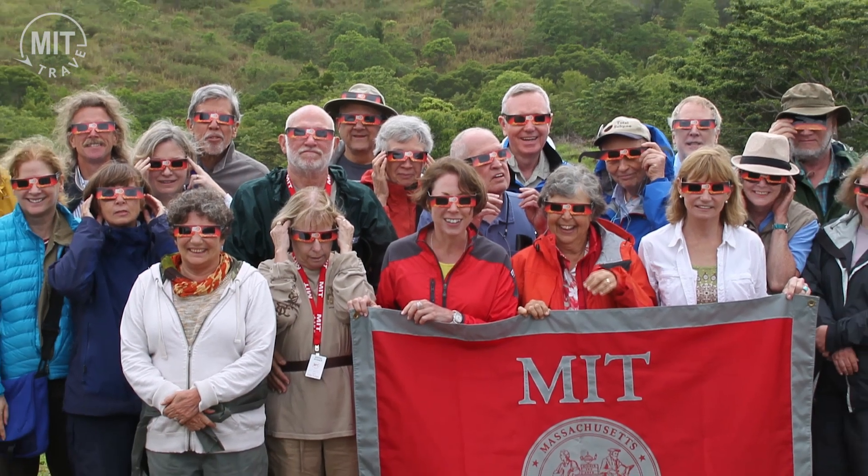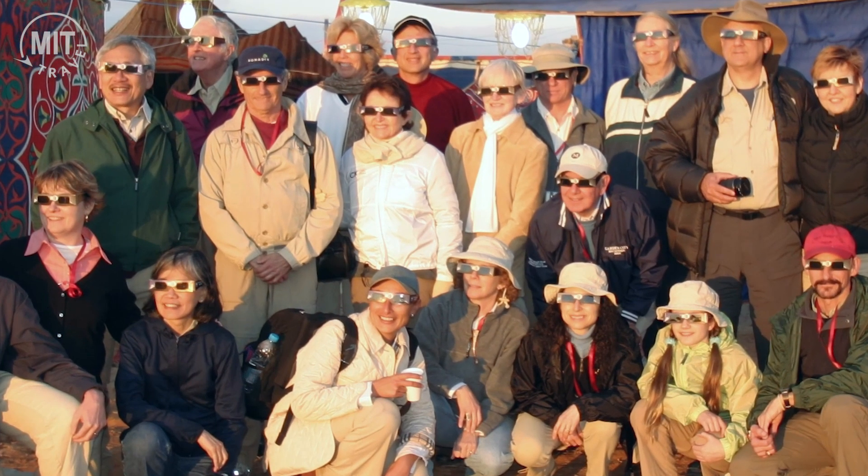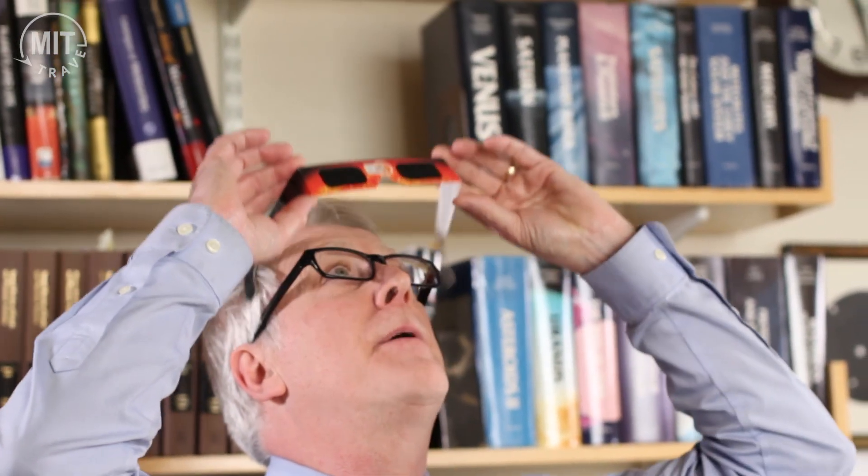If you want to look at the eclipse with binoculars or any kind of telescopic aid, you'll need an approved solar filter that goes over the front lenses of your binoculars. And if you're lucky enough to put yourself in the path of the total solar eclipse, for about two minutes when the moon is completely blocking the disk of the Sun, you can look up, take your glasses off, and you'll see in the dark sky the outer streaming layers of the solar corona. It's an amazingly beautiful sight — a cosmic wonder unlike anything you've ever seen before. It's something you'll never forget.